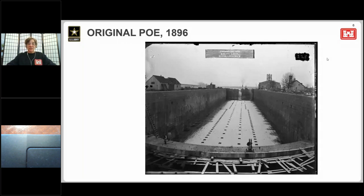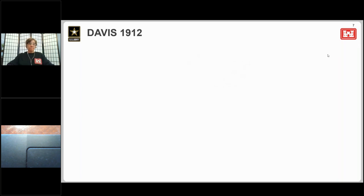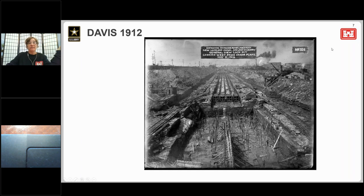The original Poe Lock was built on the site of the former state lock and was 800 feet long and 100 feet wide. In the early years of the 20th century, boat sizes began to push the limits of the Poe's capacity. Originally designed to lock up to four vessels at a time, by 1905 boats were about 570 feet long and had to be locked through one at a time.